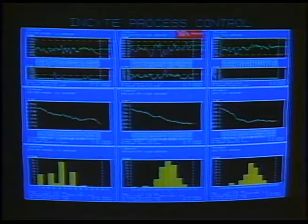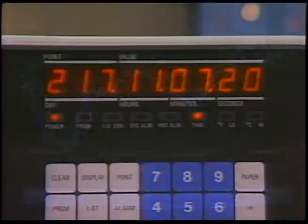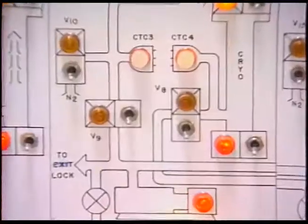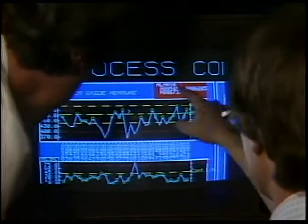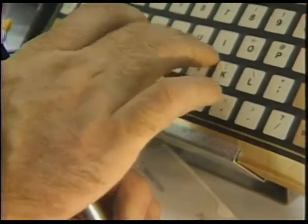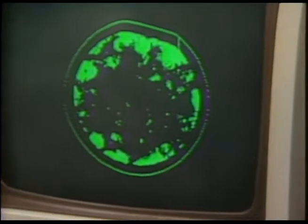INSIGHT is a product of Fairchild's advanced research and development lab, working in cooperation with our in-house computerization group. Through an integrated network of data terminals and direct equipment links, INSIGHT samples the operating status of each key piece of equipment in the plant. Problems can now be anticipated and avoided before they actually occur, reducing downtime and increasing the yield of good parts. It takes this kind of exhaustive process control and monitoring system to fully realize the potential of automated production technology.